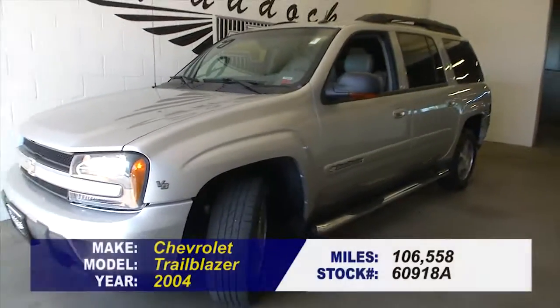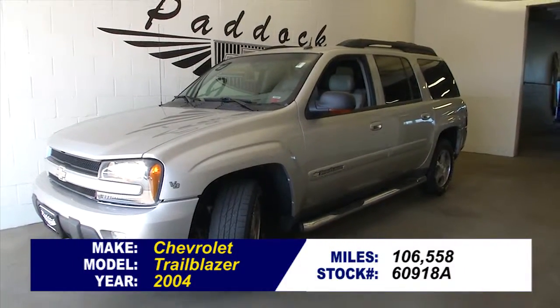Still running like a top. To find out more, take a test drive — give us a call at 876-0945.